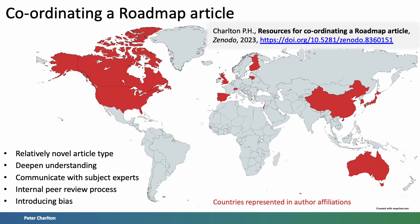Now, a few reflections on coordinating this article. This was a relatively new article type to me. A roadmap allows different authors to contribute their own sections, and so the process of putting it together is slightly different to a typical review article, where the writing needs to flow continuously. Coordinating this article helped me deepen my understanding of the topic and initiate communication with subject experts, both of which I think were highly beneficial. I also instigated an internal peer review process, which I think was beneficial to improving the article, and I'd recommend this approach.